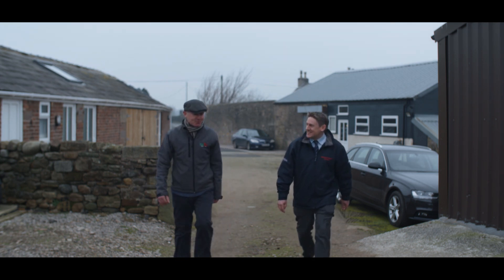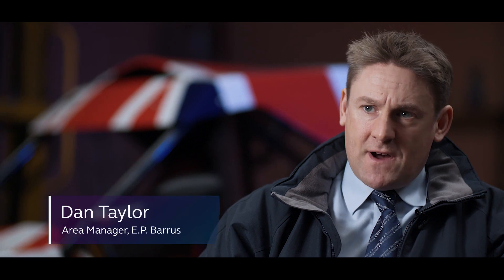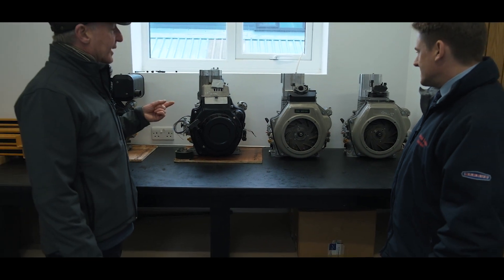we have an engine running on an endurance test at the moment — it's doing a thousand hours of continual running. So we're going to have a stage five certified gas engine, and we see really promising commercial opportunities as we take the product to market.